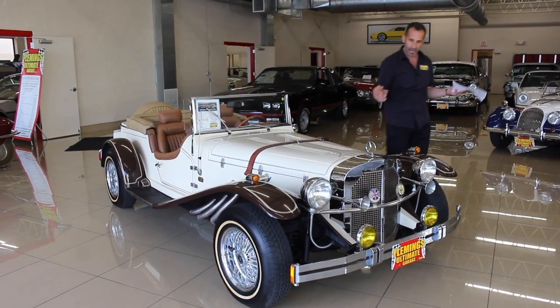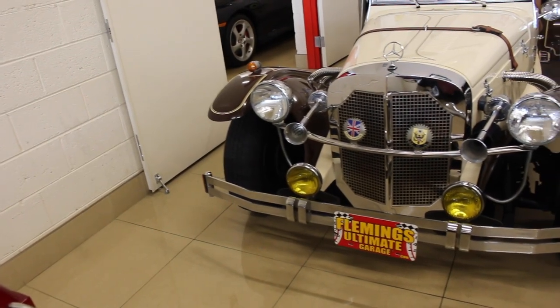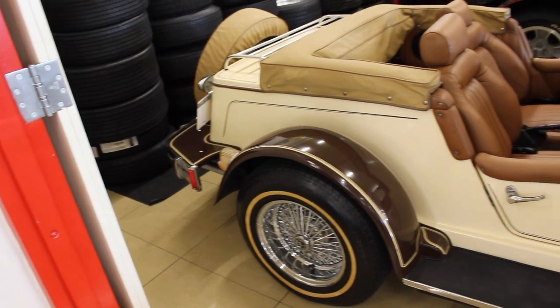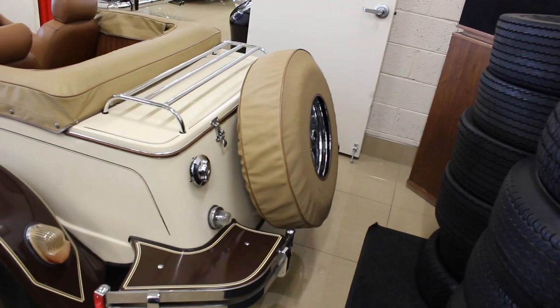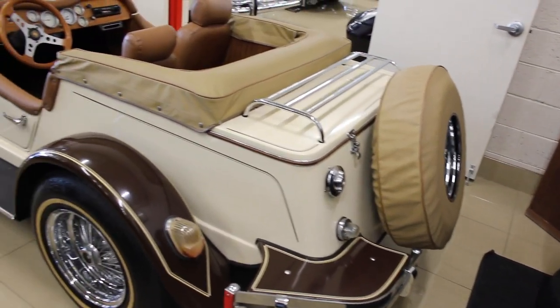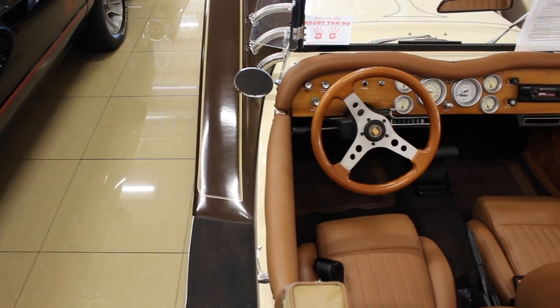As we walk around the car, look at how great the two-tone paint is, and look at these cool yellow fog lights. These were a big thing all the way from the 20s to the 70s. I don't know why we got rid of them because they look so great. And these great air horns — check out this big ugo horn right here. It sounds even better.